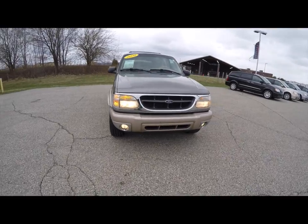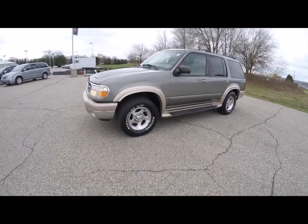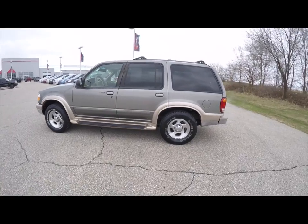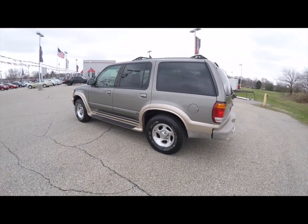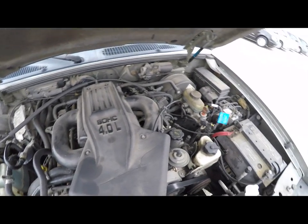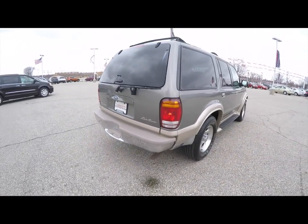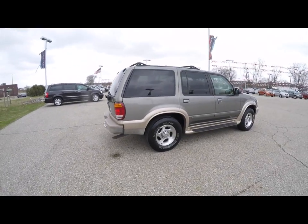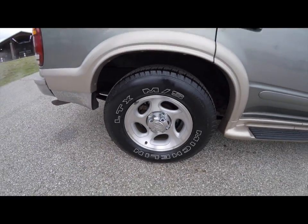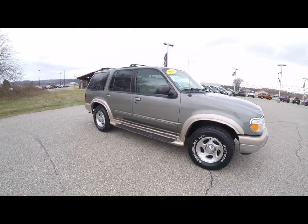Hello everyone, today we're going to take a quick walk around look at this very nice, very well-equipped 2004 Explorer Eddie Bauer. This Explorer is in spruce green clear coat over Arizona beige, has a medium prairie tan leather interior. It is four-wheel drive, powered by a four-liter V6 engine with a five-speed automatic transmission. It does have keyless remote entry, tinted windows, a power sunroof, 16-inch aluminum wheels, body color running boards, and front fog lamps.